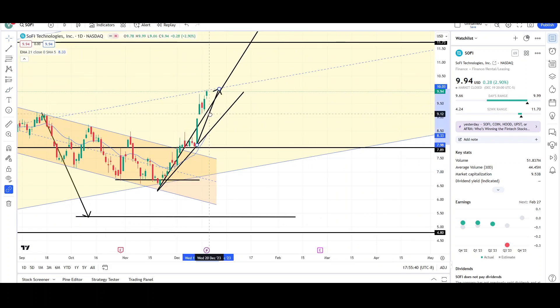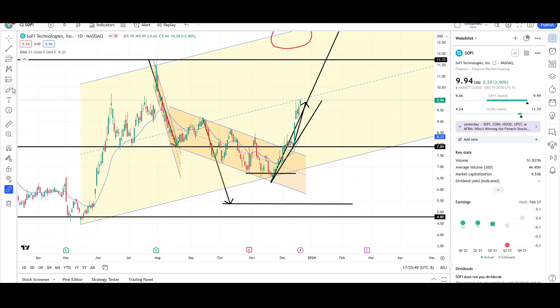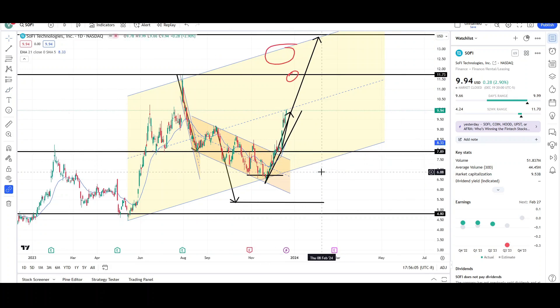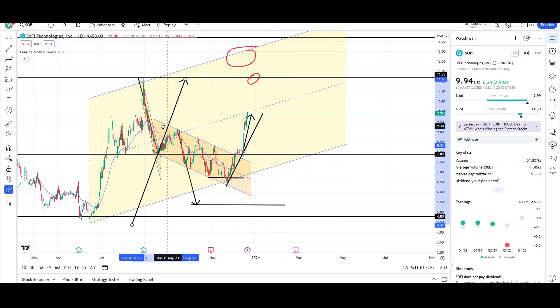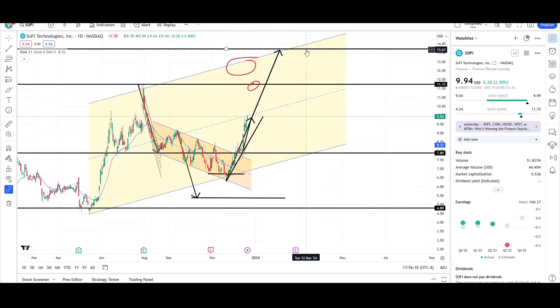I'm expecting more upside in the short term. The measure move target was met — this was one leg up, this was the second leg up. Price started finding resistance in the high nines, but it's still moving higher, most likely headed towards the previous swing high at the high elevens. So 11.70 would be the next target for SoFi Technologies. If that's taken out, the next target would be the high 13s — so 13.70. Those are the two targets I'd be looking for.